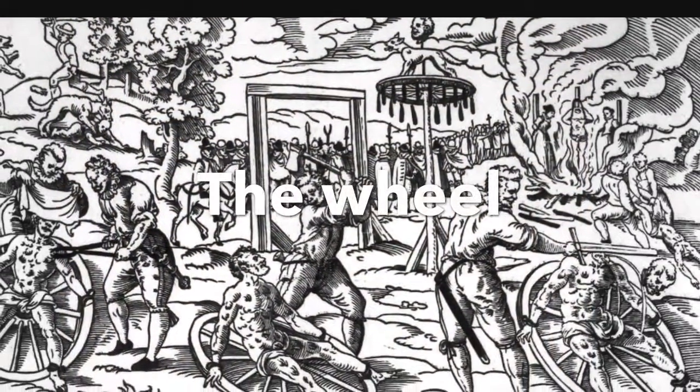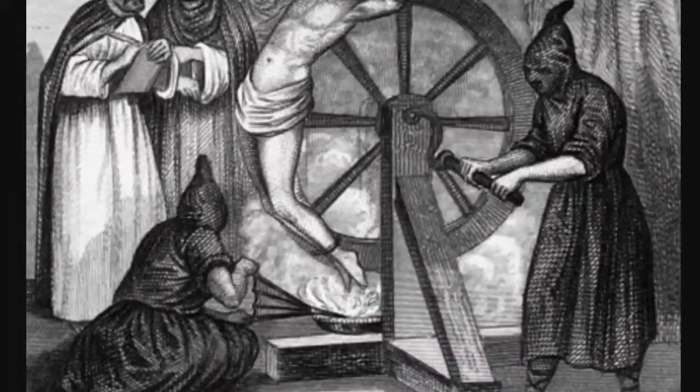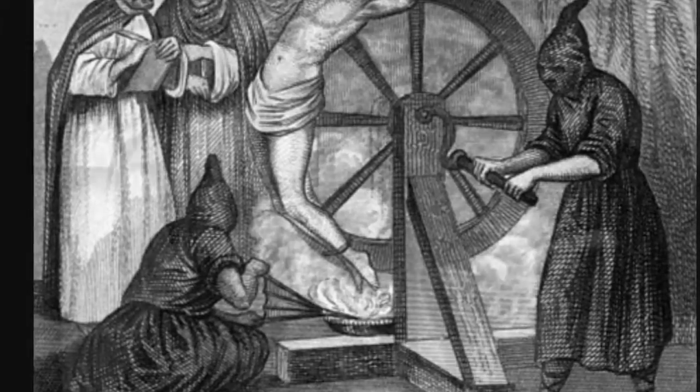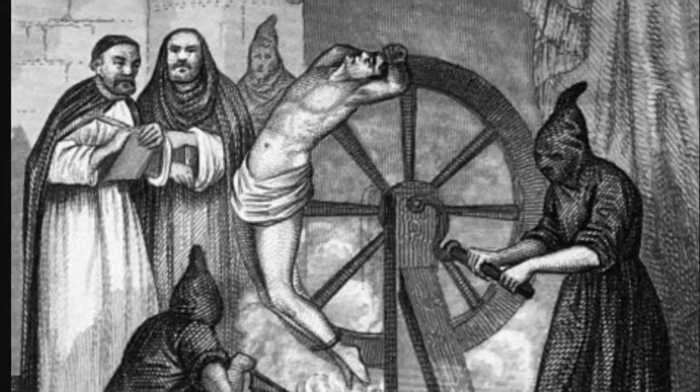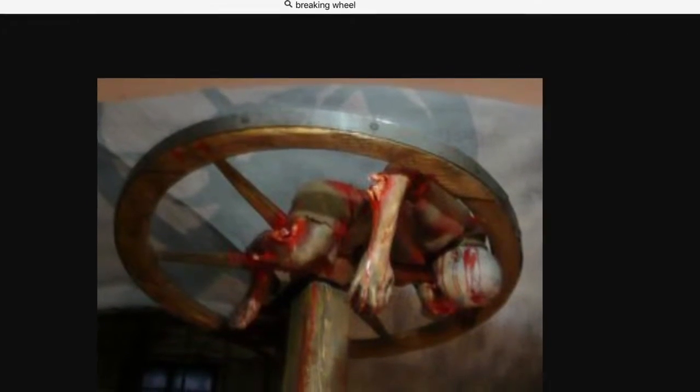The wheel was one of the worst ways — by being tied to a wheel and having your limbs and body broken. Or you would be put on a wheel, turned, and slowly burned to death. Or you would be left out in the sun to die. Some were tied to the ceiling, very close, and lifted up until the head was slowly turned around and then detached.